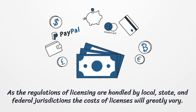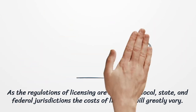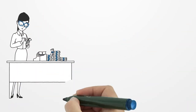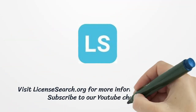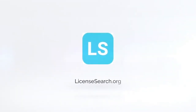As the regulations of licensing are handled by local, state, and federal jurisdictions, the costs of licenses will greatly vary. There are two types of fees: the licensing fees and the filing fees. To form an LLC, for example, you will pay a $150 filing fee, while the registration filing fee would be $230.